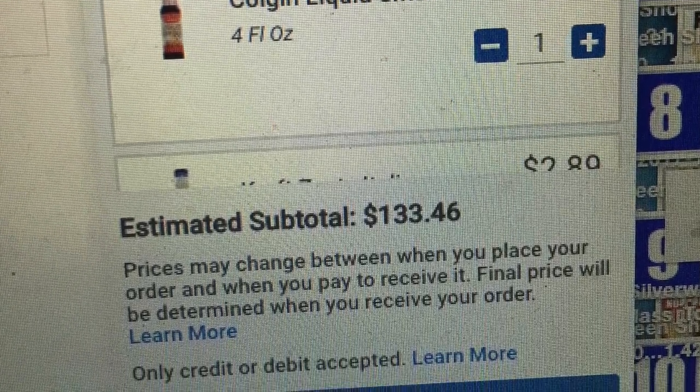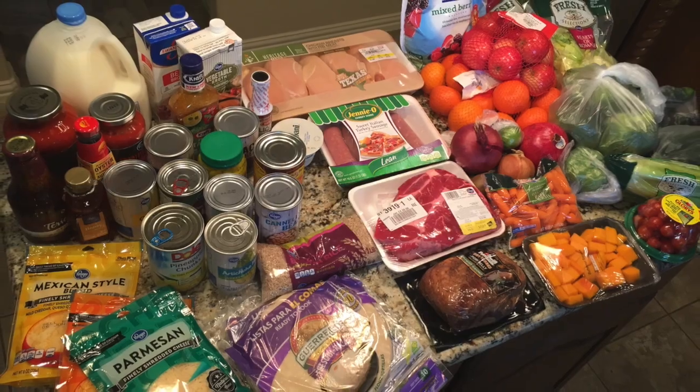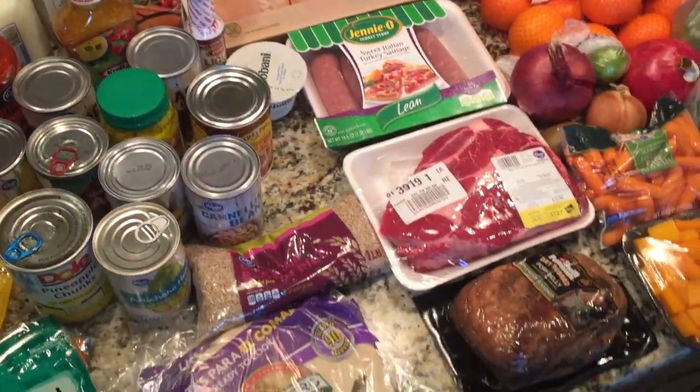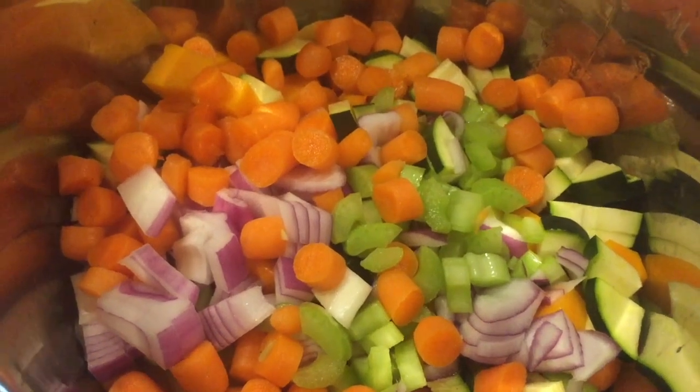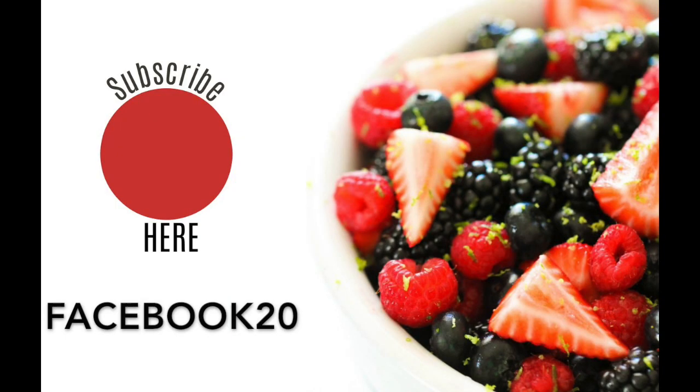If you haven't shopped online yet, I highly suggest it — it makes your life so much easier. My total was $133 for six healthy meals for six to eight people. One thing I love about the healthy plan is that you cook with a ton of vegetables. Here are some of the recipes: the enchiladas, the Hawaiian pork, the minestrone soup, and of course the dessert. There is no wrong or right way to meal plan — as long as you are trying, that's what really counts. There's a link in the description to try out the meal plan, and if you use the code FACEBOOK20, you'll get an extra 20% off any menu plan.